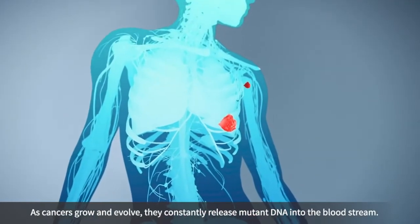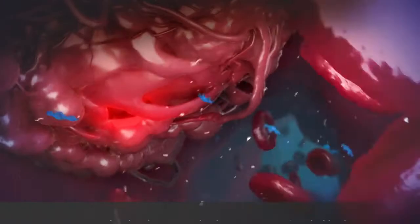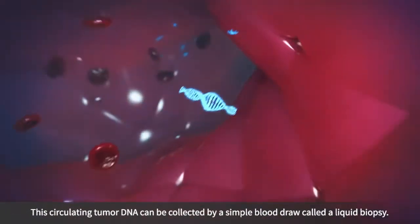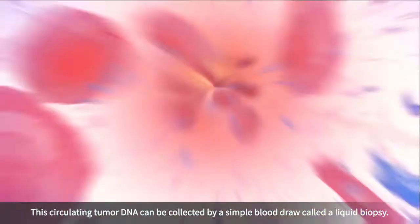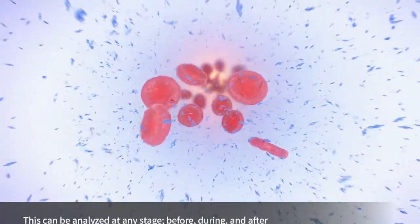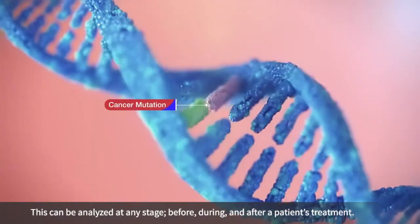As cancers grow and evolve, they constantly release mutant DNA into the bloodstream. This circulating tumour DNA can be collected by a simple blood draw called a liquid biopsy. This can be analysed at any stage — before, during and after a patient's treatment.